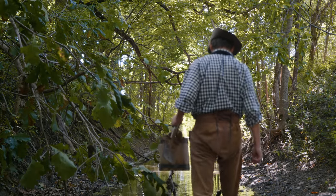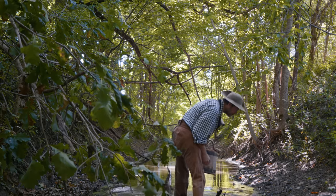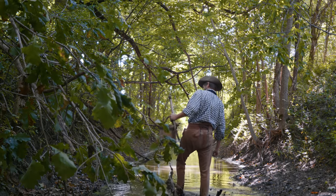Most of this field is rich black dirt on top, but we're looking for the clay that's down underneath. So let's start working up this creek here and see what we can find.